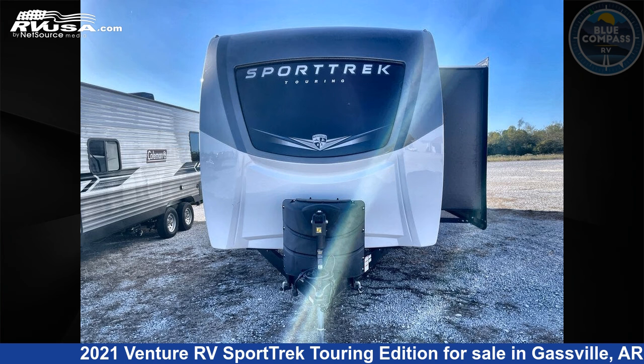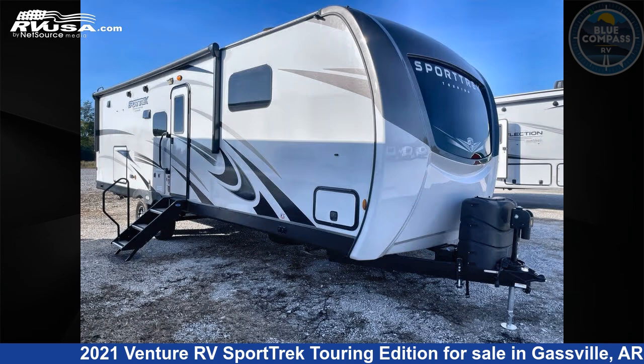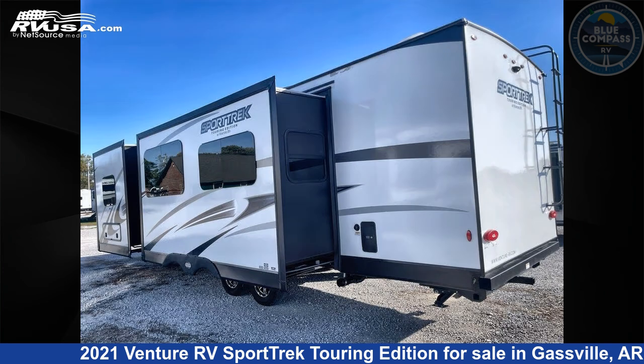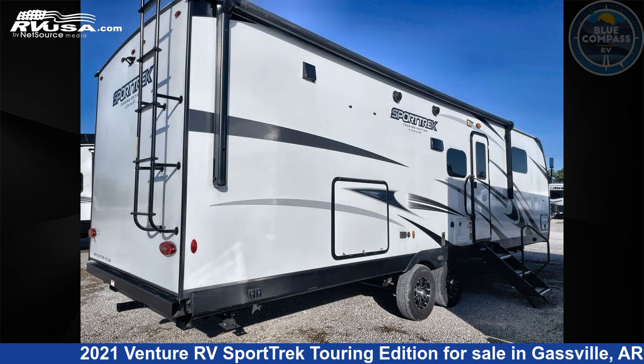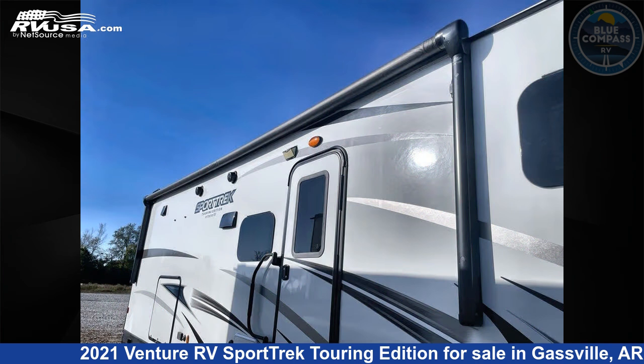This 2021 Venture RV Sport Trek Touring Edition STT302VRB is a travel trailer RV. It is located in Gassville, Arkansas 72635, and is offered for sale by Blue Compass RV Gassville. Click the link in the video description to visit RVUSA.com and see more photos as well as the current price.